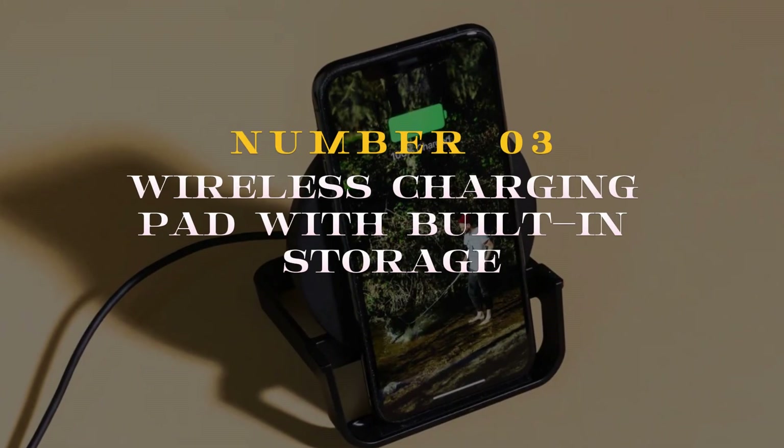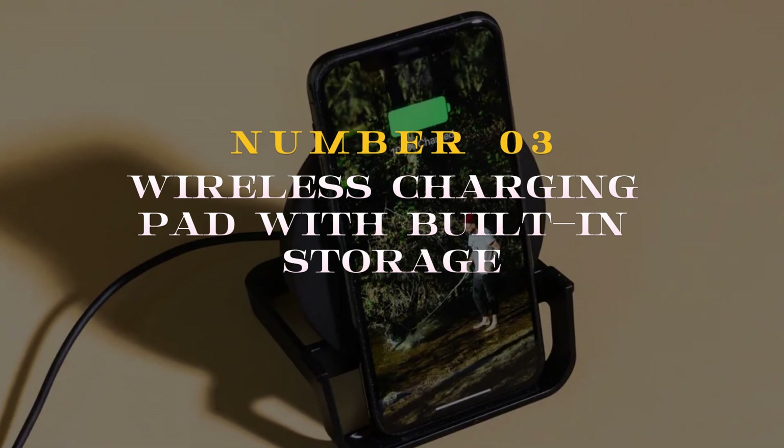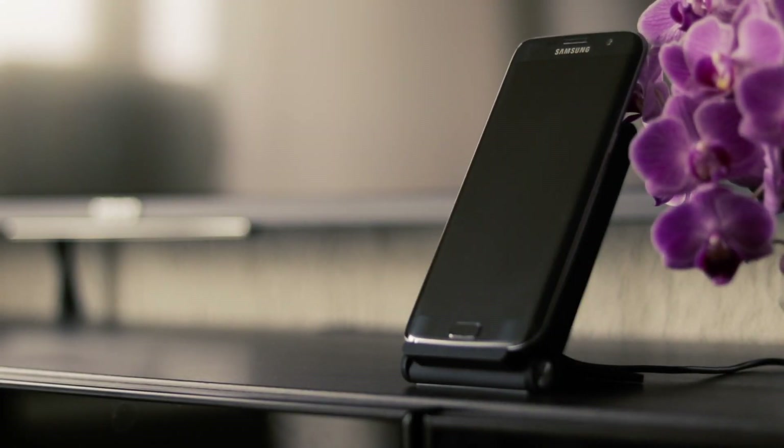Number 3 on the list introduces a game-changer in charging convenience: the Wireless Charging Pad with built-in storage. This innovative accessory not only wirelessly powers up your device, but also provides a discreet compartment to stow away small essentials like earbuds or charging cables.